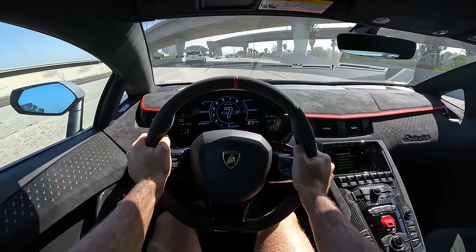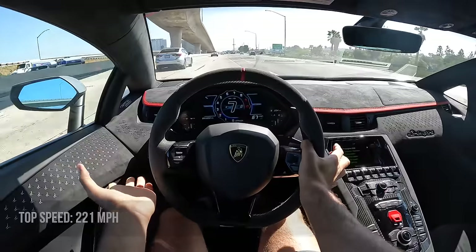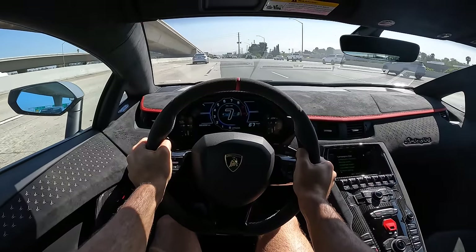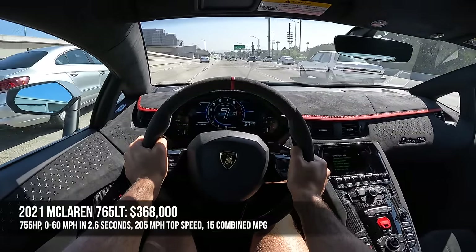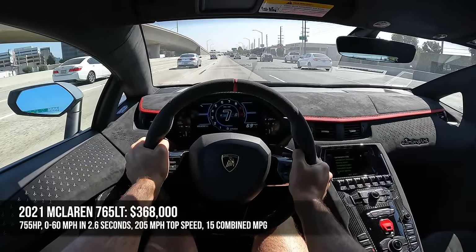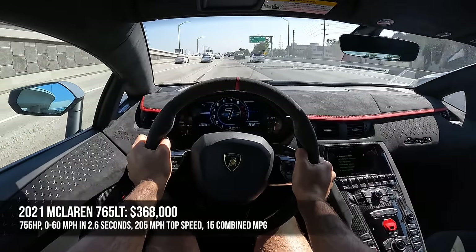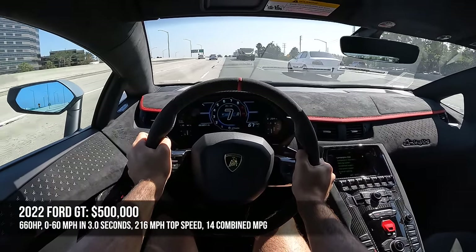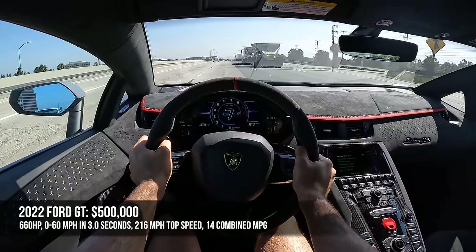The top speed of the Aventador Ultime is 221 miles per hour. Compare it to the McLaren 765 LT Coupe at $368,000 to start — it makes 755 horsepower, gets to 60 in 2.6 seconds, top speed is 205 mph, and fuel economy is a reasonable 15 combined. Then there's the Ford GT, starting at $500,000, making 660 horsepower and getting to 60 in 3 seconds flat.